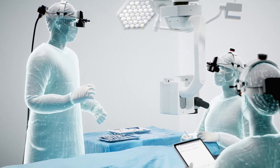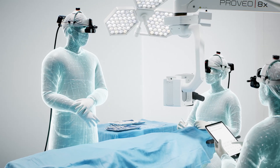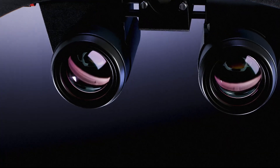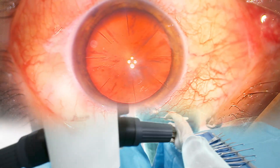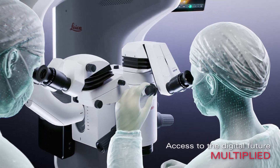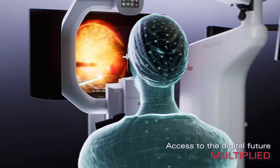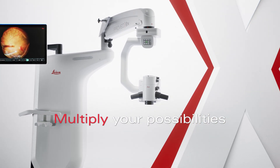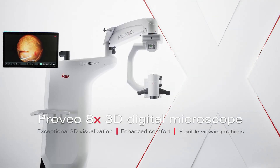Take your comfort to the next level with MyVeil, the all-in-one surgical visualization headset. Collaboration and teaching are boosted with MyVeil as the surgical view is shared across the team. Experience real-time 3D surgery with great peripheral sight to stay connected with your team. Choose from binoculars, 3D monitors, or the MyVeil headset and transition to 3D surgery at your own pace. Proveo 8x multiplies your possibilities with exceptional 3D visualization, comfort, and viewing choices.